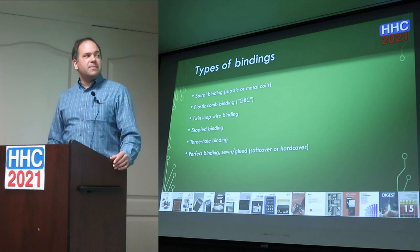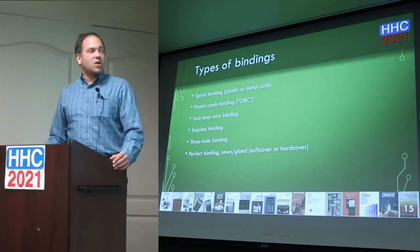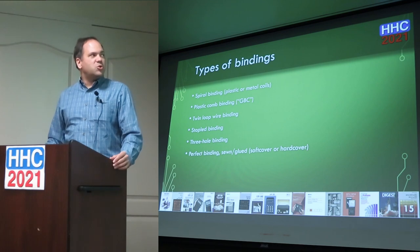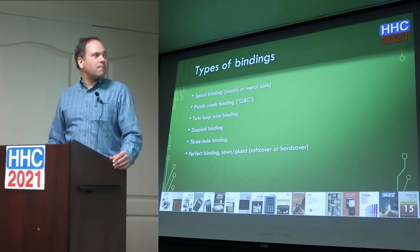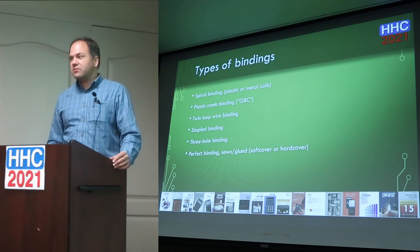The six main types of bindings I've encountered are: spiral binding (plastic or metal coils), plastic comb binding — also known as GBC, which I think was the company that invented them — a twin loop or double loop wire binding, staple binding, three-hole binding (which could even just be three holes punched but not bound), and perfect binding, which is typically sewn or glued and could have a hard or soft cover.